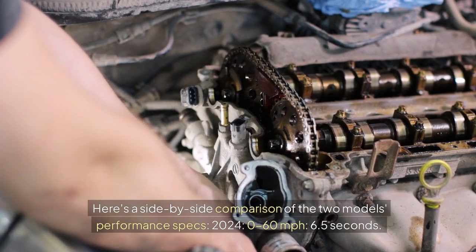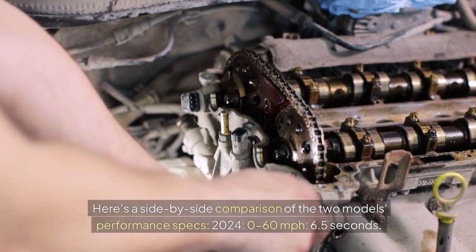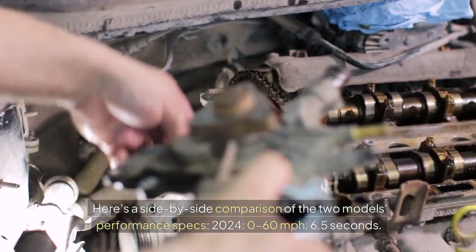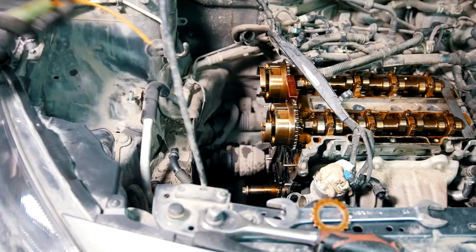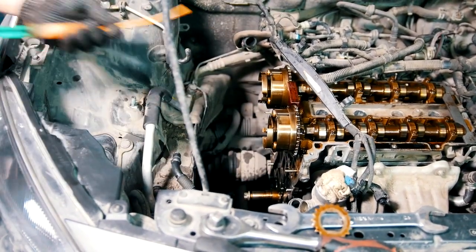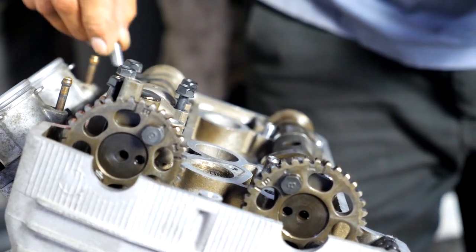Here's a side-by-side comparison: the 2024 model does 0-60 mph in 6.5 seconds with a top speed of 130 mph, while the 2025 model achieves 0-60 mph in 6.1 seconds with a top speed of 140 mph.